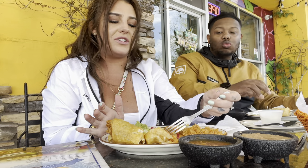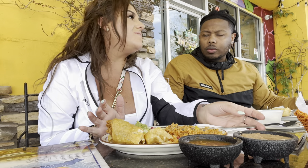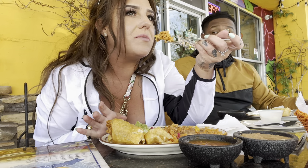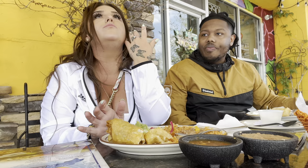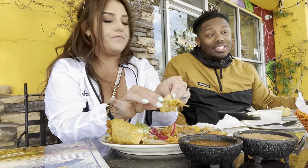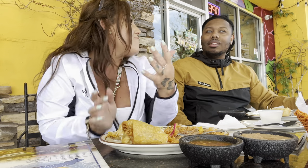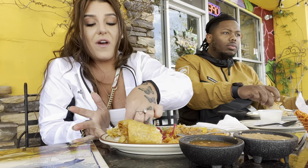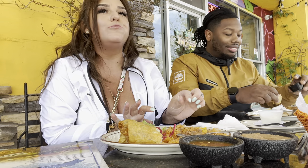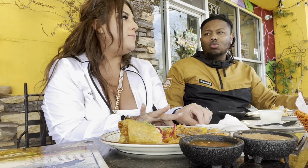Outside it's gorgeous. I felt like we should take advantage of today because I believe it's supposed to rain in like two days. This weekend is going to be in the 60s. Vegas has no happy medium — it's either cold, with 50s and 40s, or it's dumb hot.